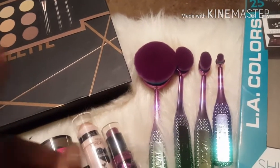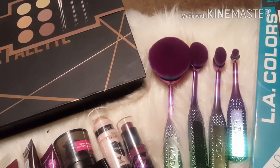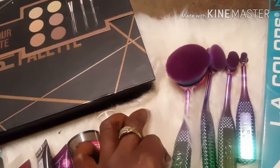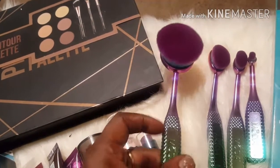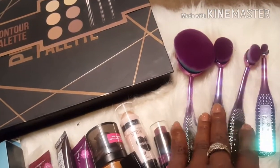Look at these brushes, guys — I cannot leave Walmart without these brushes. They were $15 and I just had to have them. They're by the brand Moda. Aren't they so cute?